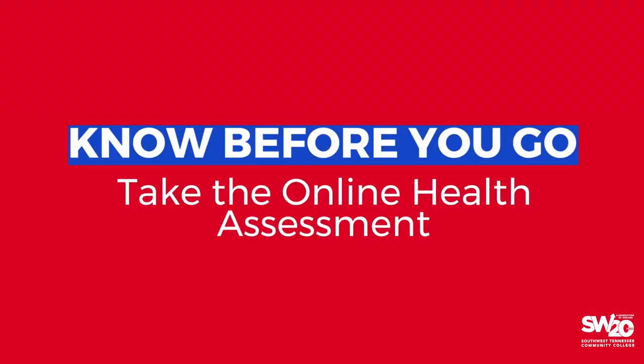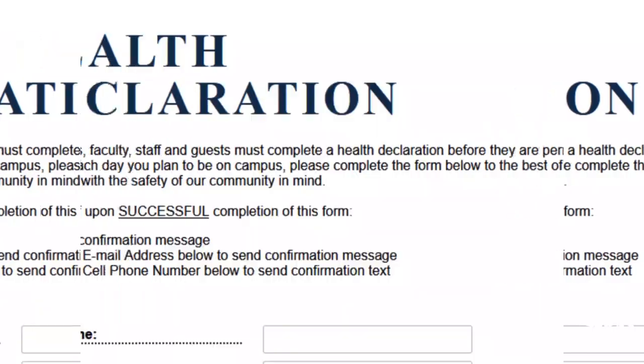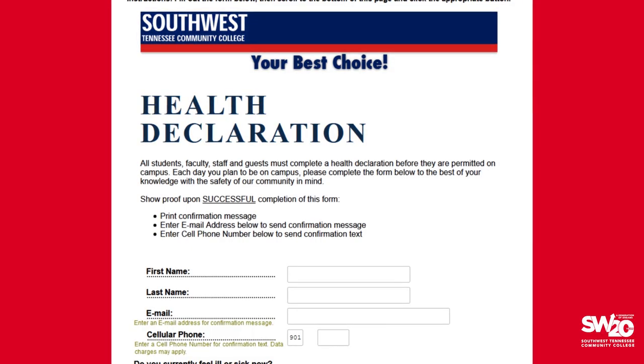But before you come to campus, it is important to know before you go. Be sure to take the online health assessment before you leave home. Access the quick, easy questionnaire on the Southwest website.